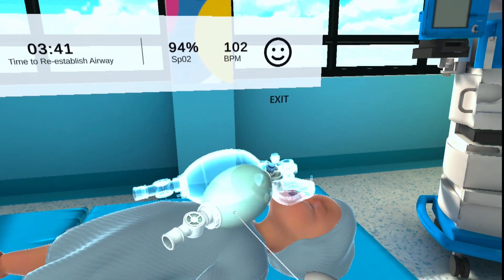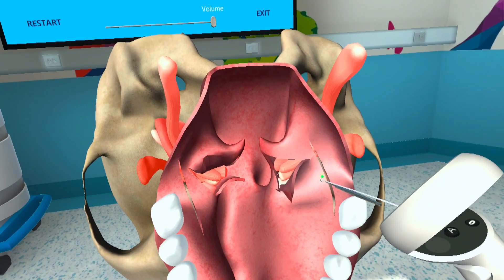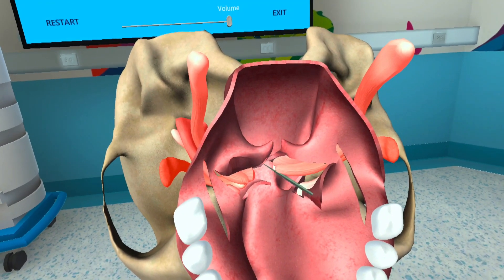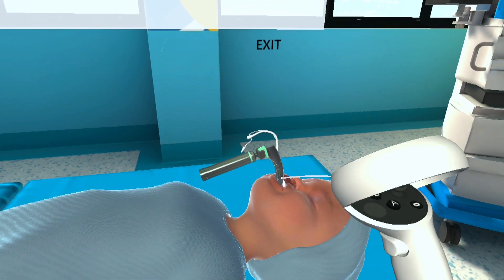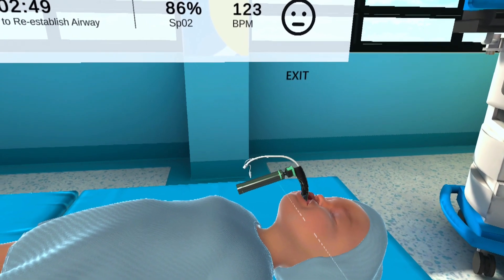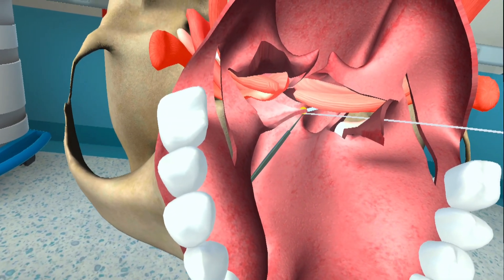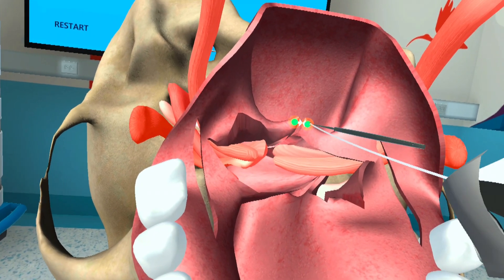Learning procedures traditionally has always been a see-one, do-one apprenticeship model. Now experience the future of observing procedures in a whole new way. With BioDigital VR, you can observe virtual medical procedures firsthand from any perspective, as often as you would like, from any location. From routine procedures to complex surgeries, this unique capability allows users to gain valuable insight into best practices and cognitive tasks in a procedure, on their own time, at their own pace. Proven to improve competency, this high-definition immersive VR environment provides an in-depth understanding of each procedure, promoting a comprehensive learning experience that is both engaging and informative.